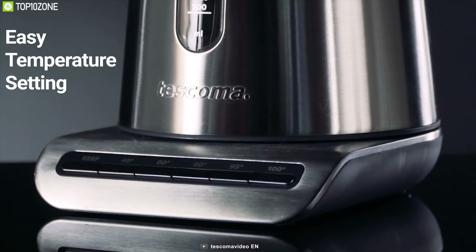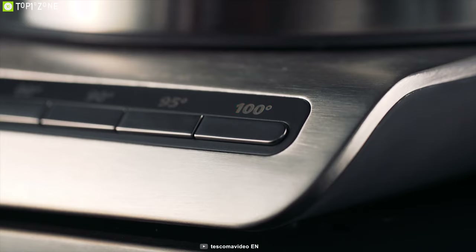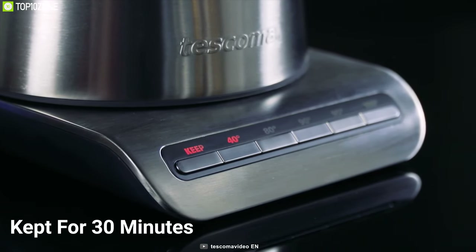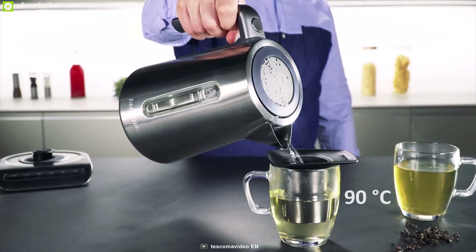It comes with easy temperature settings ranging from 40°C to 100°C, so you can adjust the perfect temperature for your water without any hassle. This kettle also enables you to set the temperature to be kept for 30 minutes, which is excellent for preparing sterilized water intended for baby food.